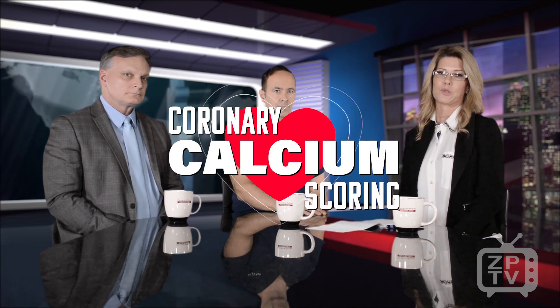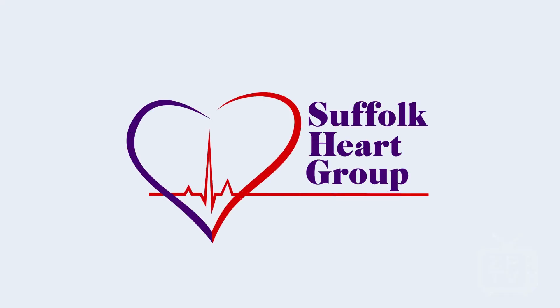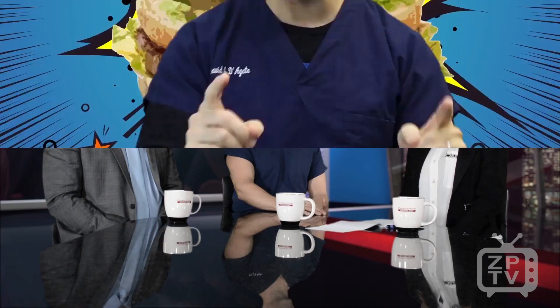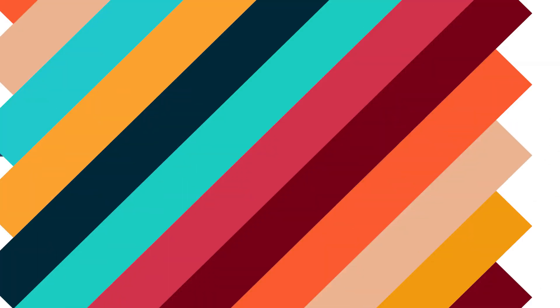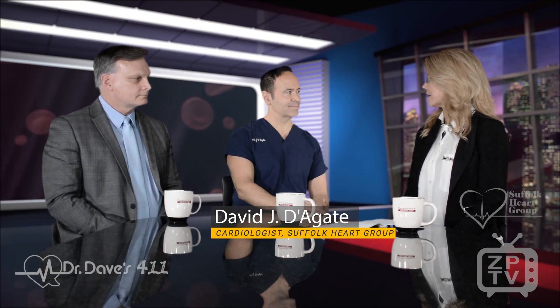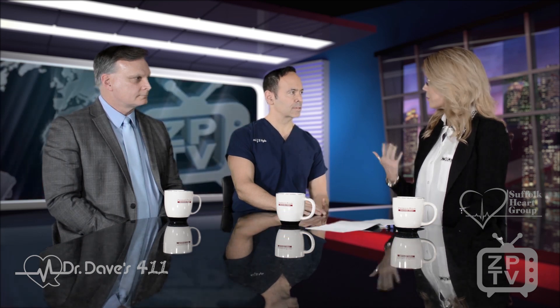we're talking about coronary calcium scoring and we have our very own chief operating officer Bob Day and we also have Dr. Dave Degotti, cardiologist at Suffolk Heart Group, who also has a very fun and informative Dr. Dave's 411. So Dr. Degotti, I've heard a lot about this coronary calcium scoring. There's a lot of buzz around it. What's important about it and what's it all about?